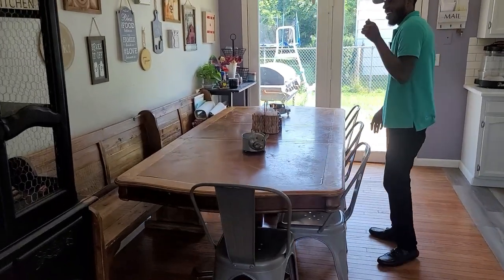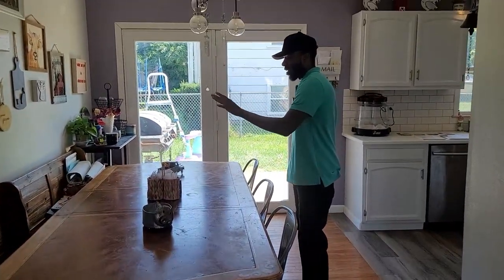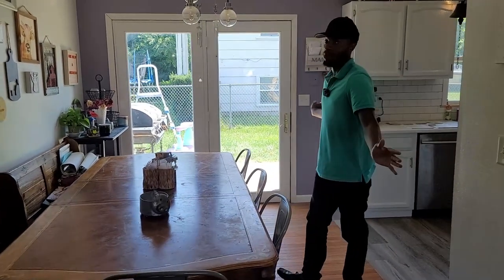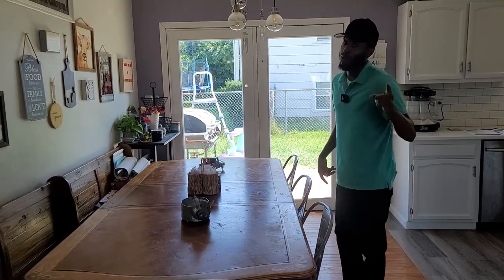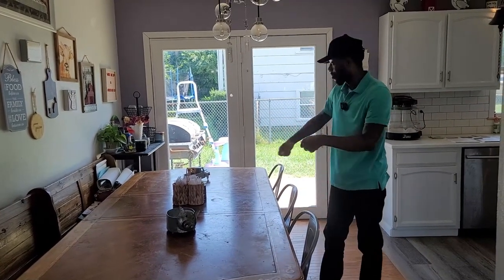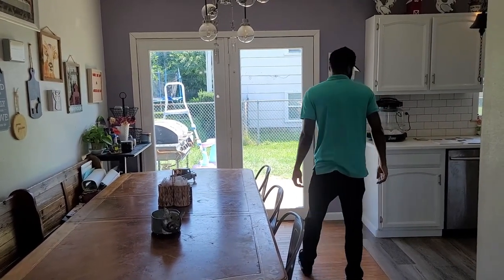Let's roll right into your dining room. I really like this bench seat right here — it's very nice, you can fit the whole entire family. This is a four-bedroom, two-bathroom, so you're going to have plenty of family, plenty of kids. You just line them out right there, feed them, make food, and everything.